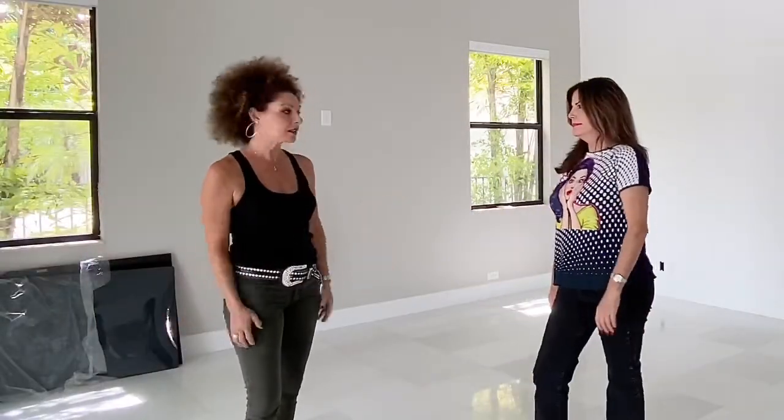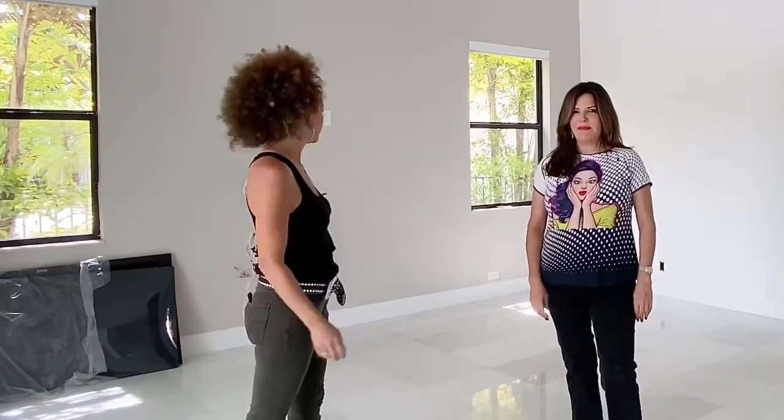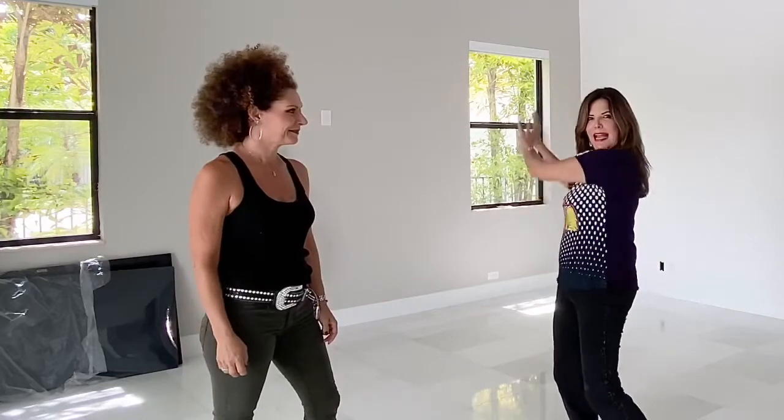Make it look nice and cozy, because this is going to be the room where the family is going to be most of the time. This is the family room — all the fun living and the games happening. It's going to be right here. It's going to be awesome.